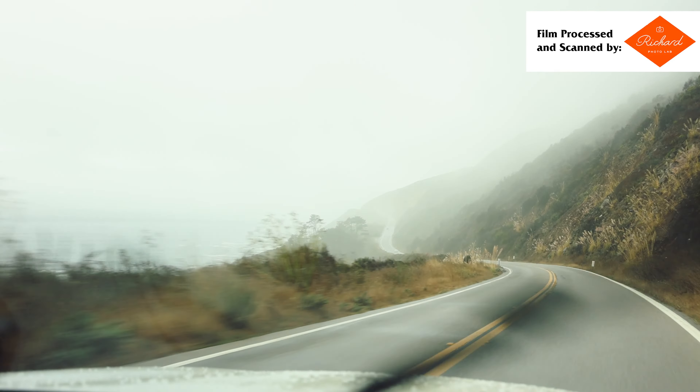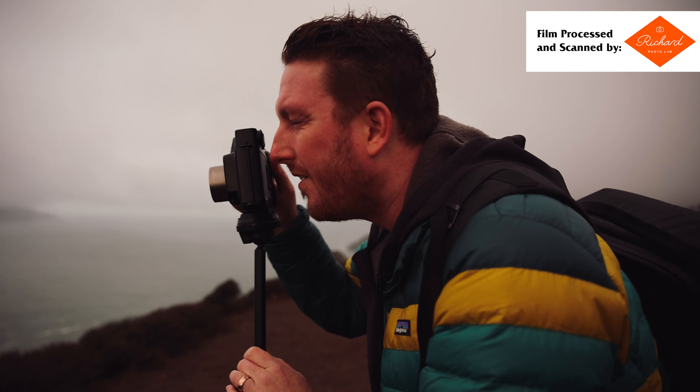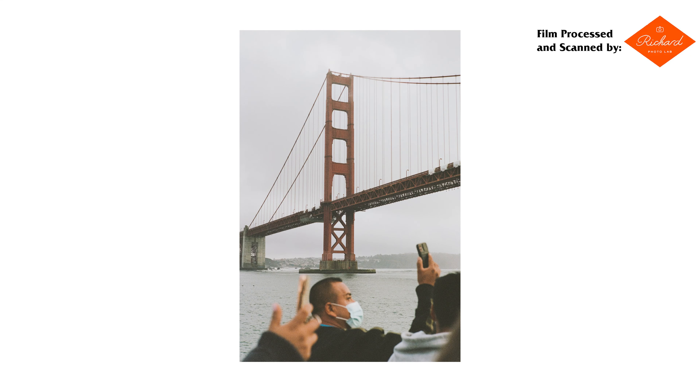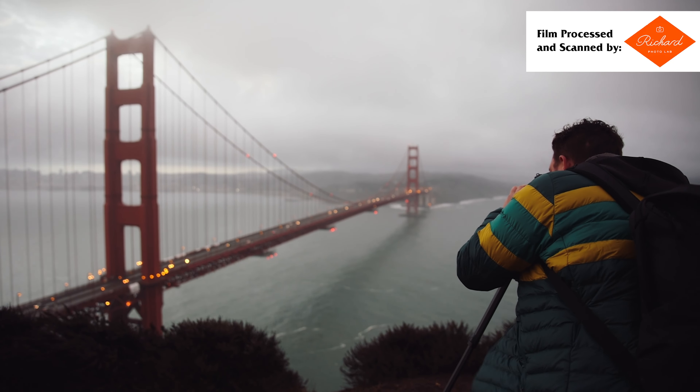This week we drive up the Pacific Coast Highway to San Francisco past some beautiful scenes, photograph the Golden Gate Bridge from the water, from the air — well, from the ground, but kind of high up.